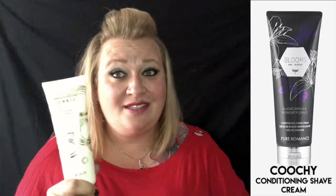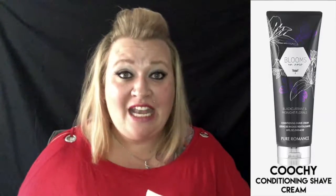Today, to get rid of those ingrown hairs, the pain during shaving, and those little red bumps, we're going to be talking about Coochie shaving cream. Coochie shaving cream is our longest-running, top-selling product. Most women, when they come to a party and they get one thing, this is it. Coochie shaving cream is going to condition the hair and the skin so that when you shave, it leaves your legs, bikini zone, or wherever you are shaving silky smooth. It gets rid of those ingrown hairs, pain during shaving, razor burn, and those little red bumps.